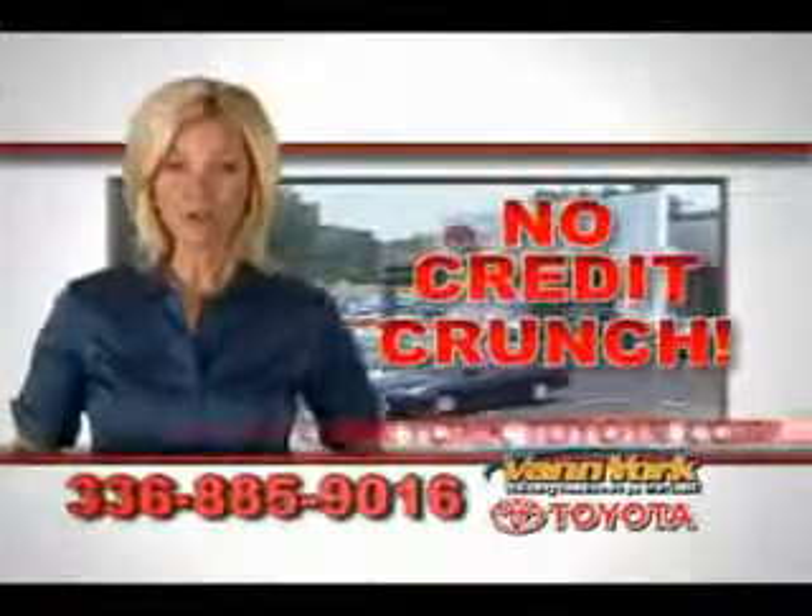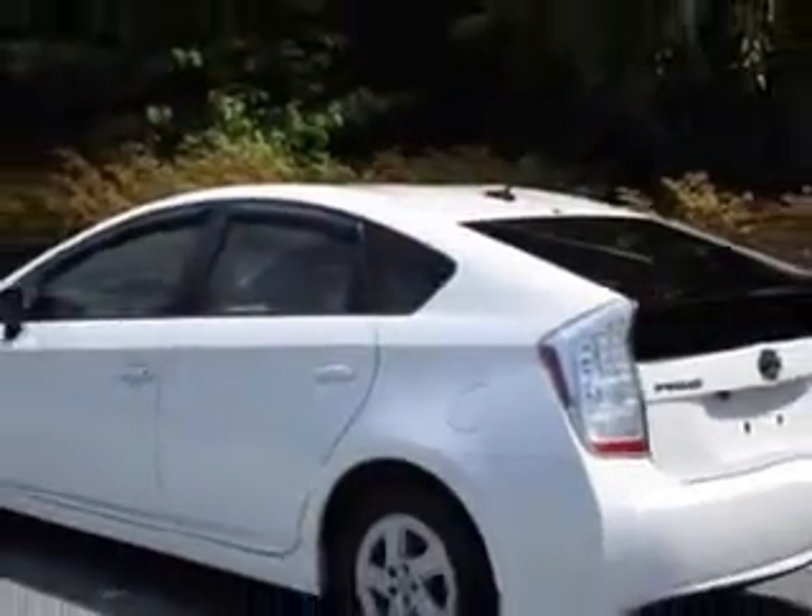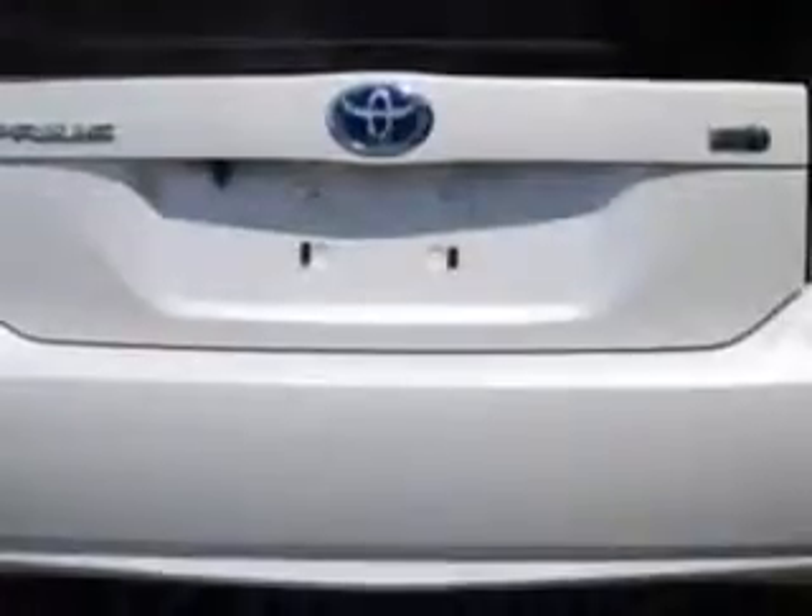There's no credit crunch at Van York Toyota — millions of dollars to lend. Check out this Blizzard Pearl 2011 Toyota Prius 2 Hatchback, equipped with a 4-cylinder engine and a continuously variable transmission. Enjoy an exceptional 48 miles to the gallon on this great car.